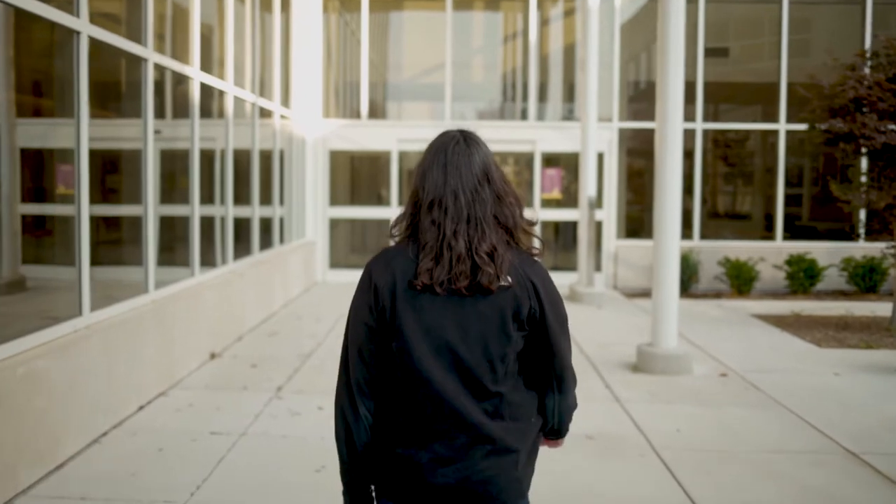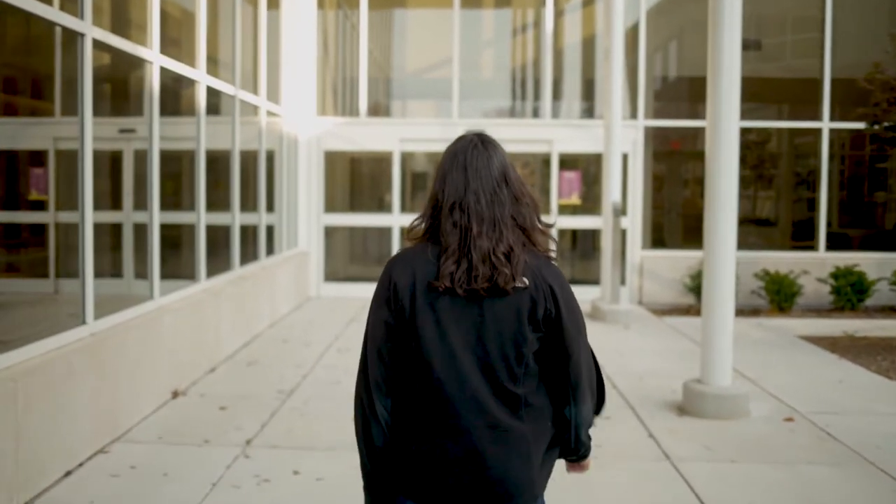Hi, my name is Kaitlyn Trevino and I'm a senior studying Exercise Science, Kinesiology and minoring in Spanish. Here at CMU some of my involvements include being a member of the Honors Program and I'm also a teaching assistant for Human Anatomy here at the Herbert H. and Grace A. Dow College of Health Professions.